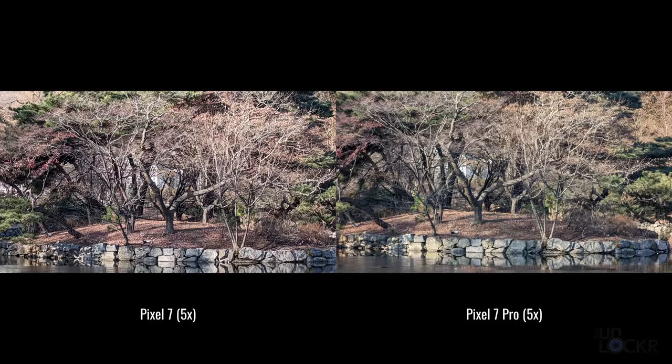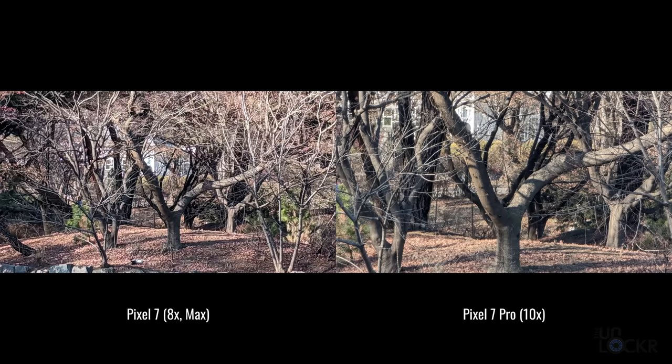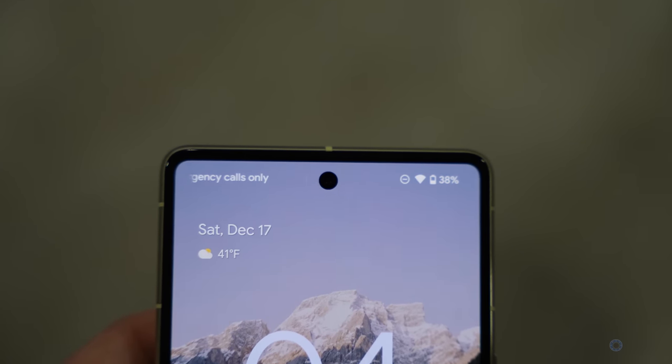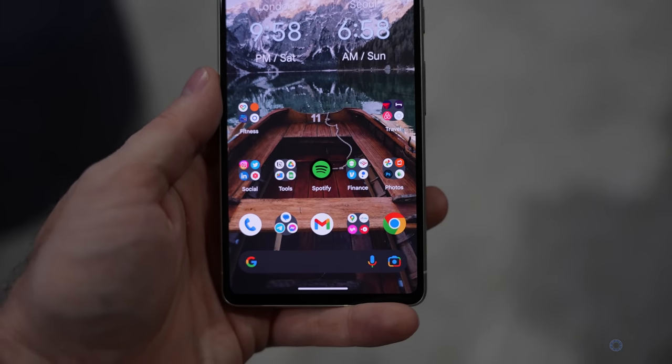The Pixel 7 Pro also has this 2x feature, but then it also has a 5x optical telephoto lens, which is one of the biggest things I miss when I switch from the Pro to the 7. That 5x also helps with shots between 2x and 5x, and allows you to zoom in past 5x much further than you can on the Pixel 7. On the other side, we have a 10.8-megapixel selfie camera with a 92.8-degree field of view, the same as the 7 Pro. It's up from 8 megapixels on the 6 with a slightly slower aperture and narrower field of view, but larger pixels at 1.22 microns instead of 1.12. That front-facing camera also supports AI-based face unlock in addition to the fingerprint sensor, but it doesn't work very well in dark settings. The fingerprint is just faster now with that new sensor and more accurate, so I just turn off face unlock.